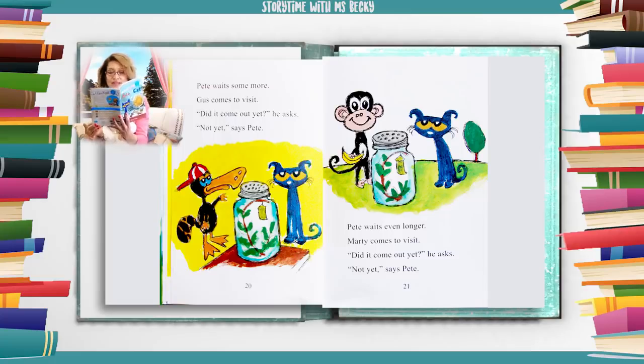Pete waits even longer. Marty comes to visit. "Did it come out yet?" he asks. "Not yet," says Pete.